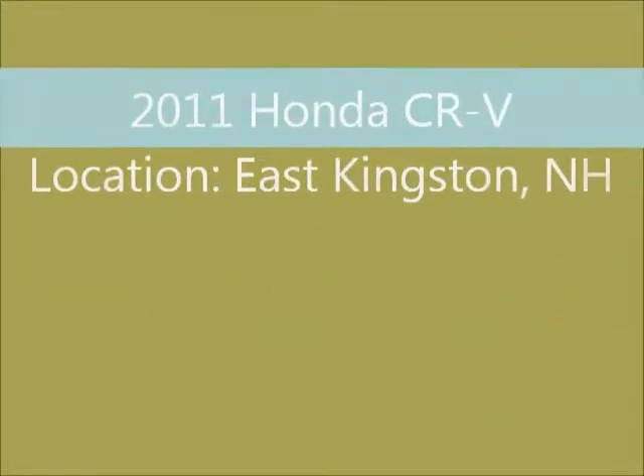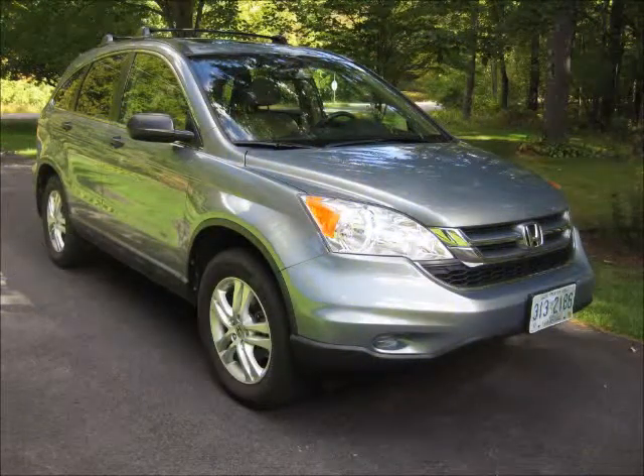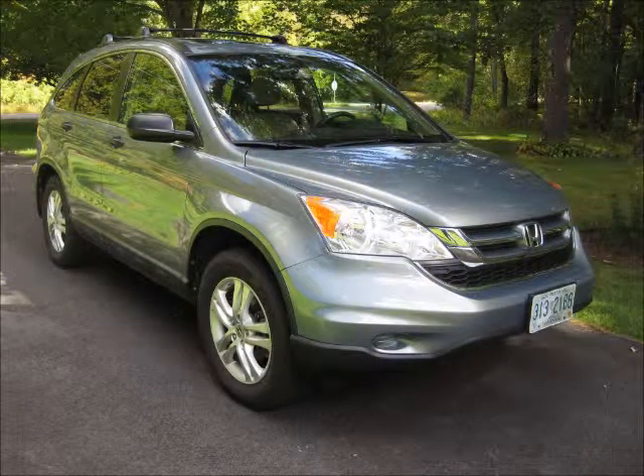Welcome to United Car Exchange. 2011 Honda CR-V, exterior color green and interior color beige, body style four-wheel drive SUV, all-wheel drive.